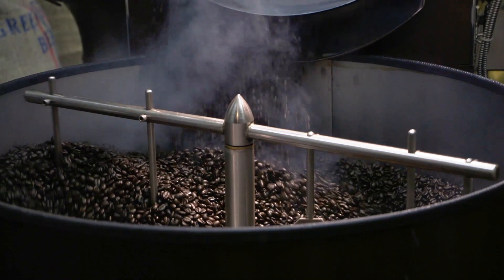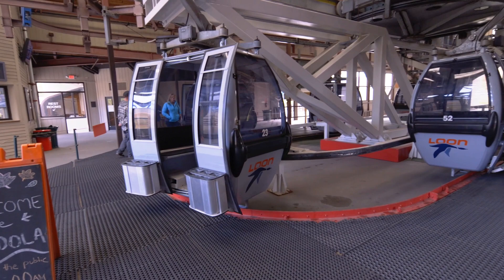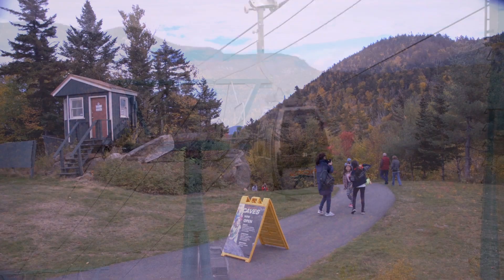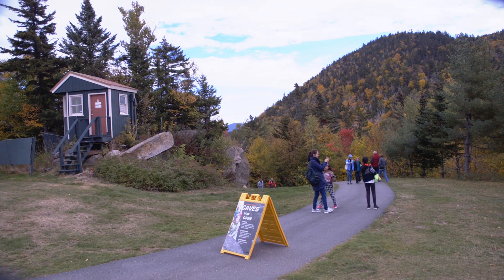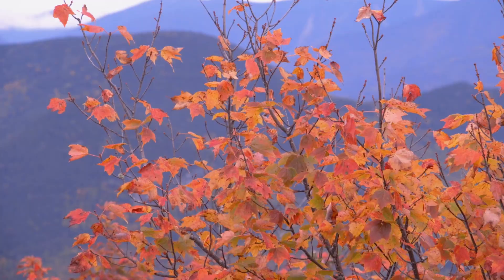Heading north from Campton, our next stop is Loon Mountain in Lincoln. If you haven't taken the gondola to the summit, are you in for a treat? Take the scenic ride up the mountainside and in just about 10 minutes you're at the top, taking in majestic mountain views. Talk about breathtaking scenery! Be sure to check out the observation tower for 360 degree panoramic views overlooking the White Mountain National Forest.